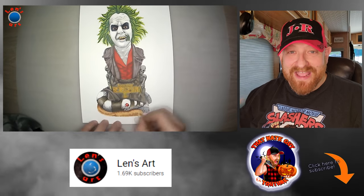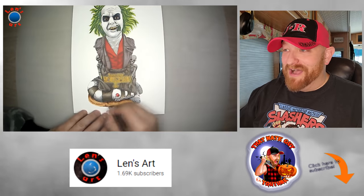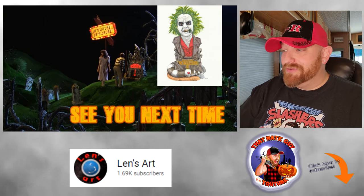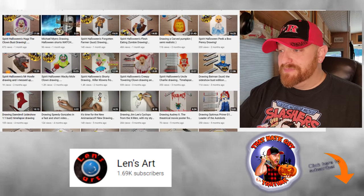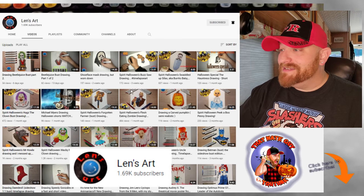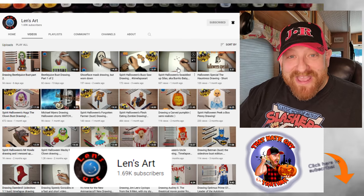Look at this — this is Beetlejuice, and he drew this by hand from scratch. It just absolutely blows my mind. So let's go back to his channel and scan through some of his videos and see some of these that he's done from Spirit Halloween. Right here we have Ghostface — he's drawing the mask. Over here he's done Buzzsaw.